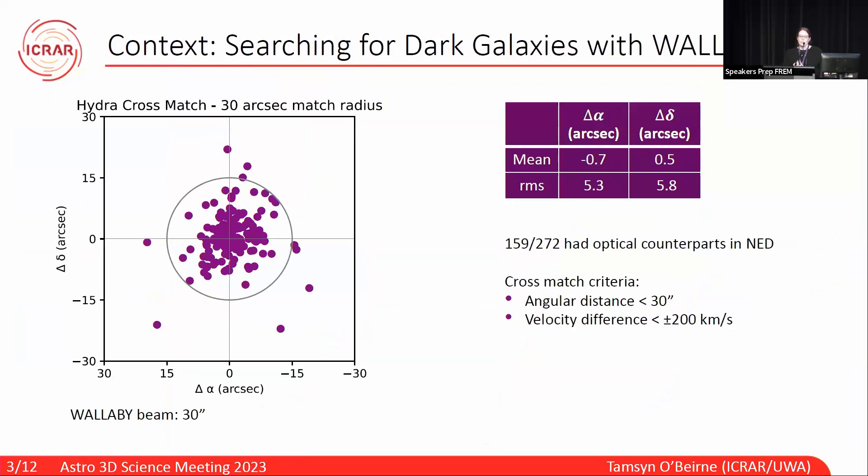My master's project began as a search for dark galaxy candidates in the phase one pilot data of Wallaby. I was looking at the Hydra field, and my first task was to perform some optical cross-matching with NED, using a 30 arc-second match radius and initially a velocity criteria of 200 kilometers per second. This plot shows the offsets in the matches in right ascension and declination, and that circle represents the size of the 30 arc-second Wallaby beam.